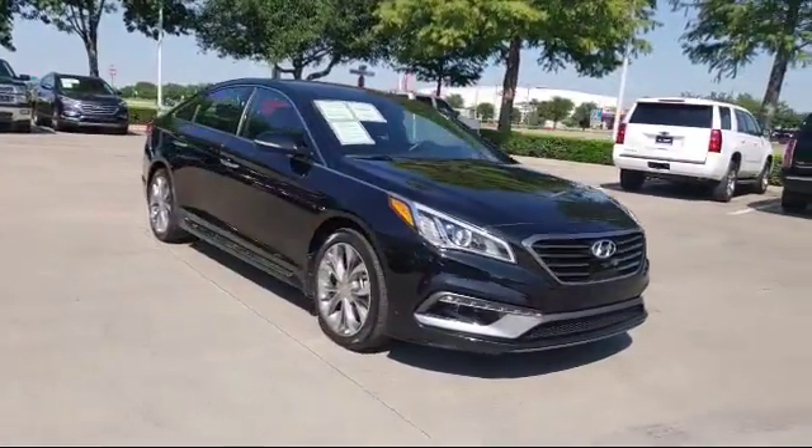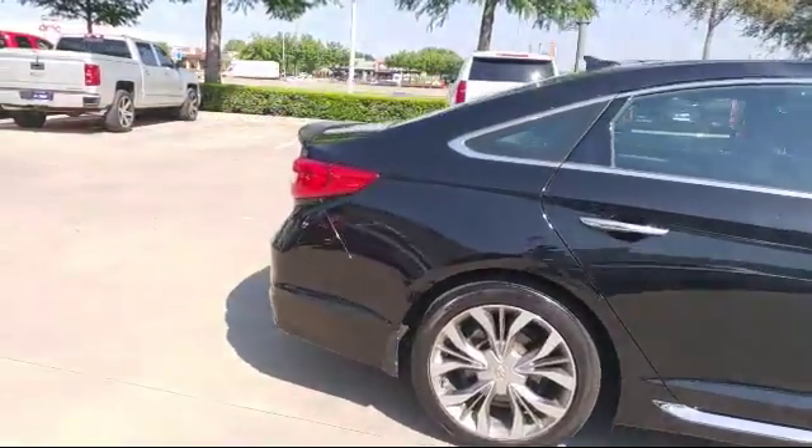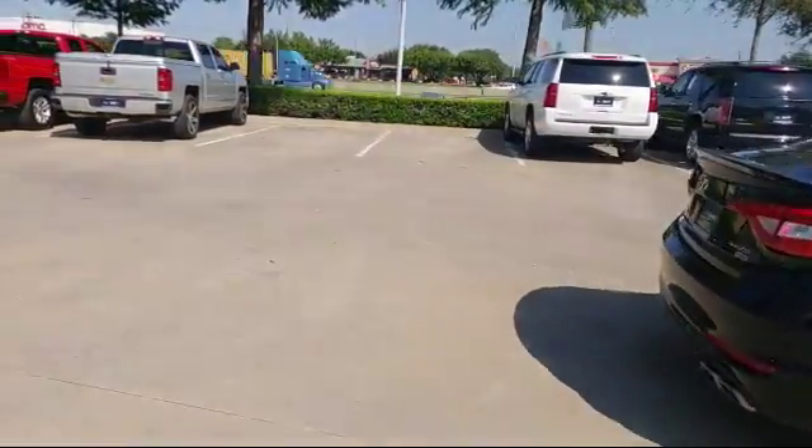It also features auto high beam headlamp control, air conditioning, traction control, and cruise control, and has less than 35,000 miles on the odometer.